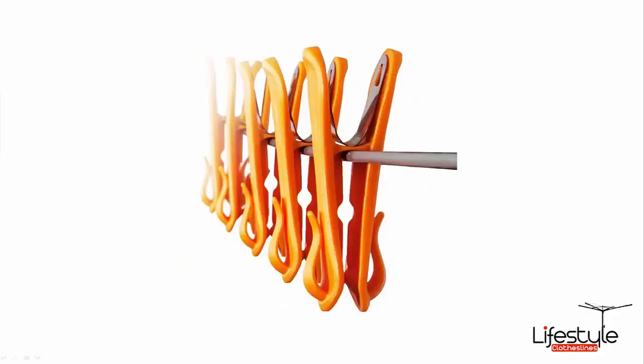Now the Couples Pack does have four bags of pegs. So basically for the price you're getting a bag of pegs for free, because you're getting four bags for the price of three.